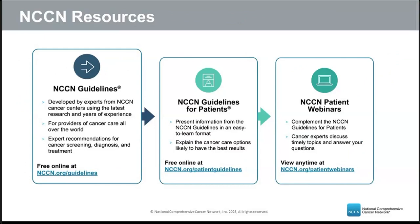The NCCN guidelines for patients are based on the NCCN clinical practice guidelines used by healthcare providers worldwide. They explain the same options for cancer care but are written for patients, caregivers, family, and friends. You can view and download free copies from the NCCN website, and high-quality printed copies can be purchased through Amazon. The NCCN webinars complement these guidelines, covering topics discussed by expert presenters with a Q&A at the end.